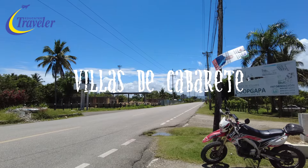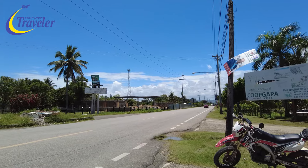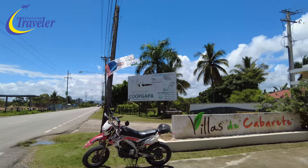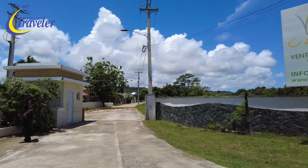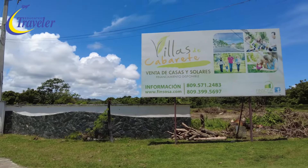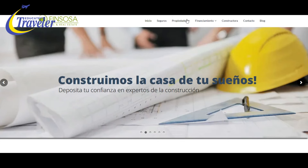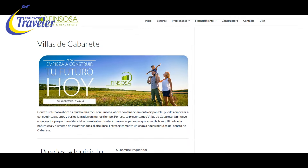About four minutes out of Cabarete, they're building a new gas refilling station. On the right there's Villas de Cabarete — it has security, a mix of older and newer houses, and beautiful mountains in the background. Villas de Cabarete is a new eco-friendly residential project where you can obtain already completed villas or lots to build your own villa.